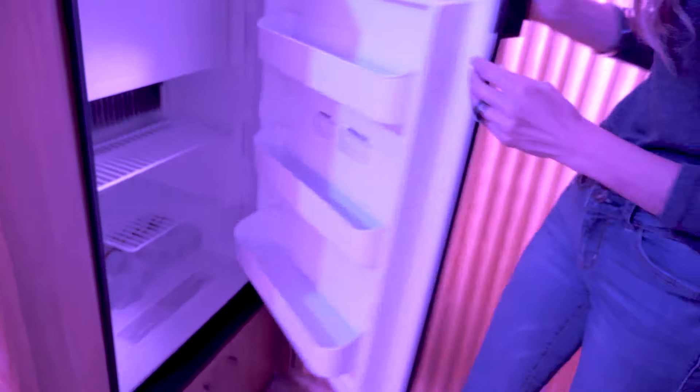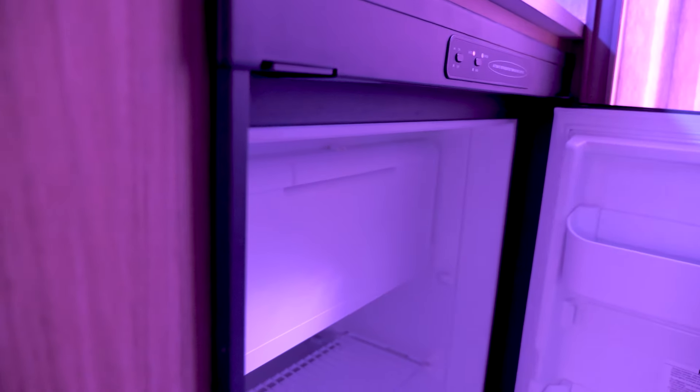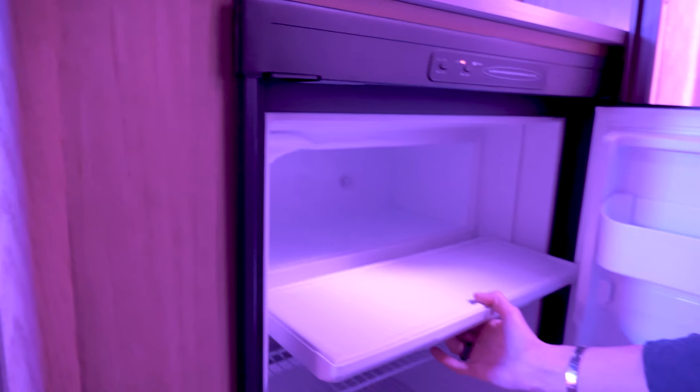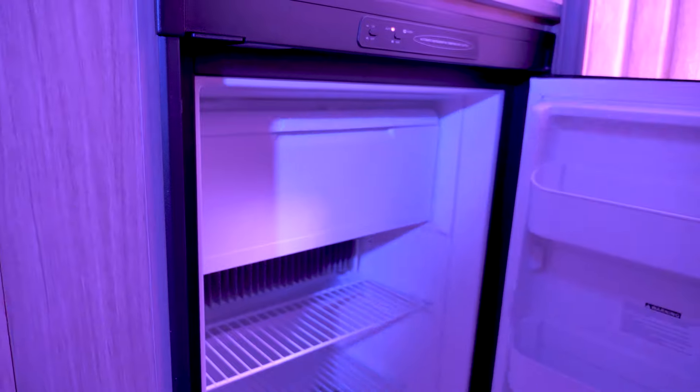Fridge — easy to open if you know how. Push in and pull. You do have a freezer in your refrigerator, perfect for hot pockets and anything extra you might bring on your stay. Push it shut.